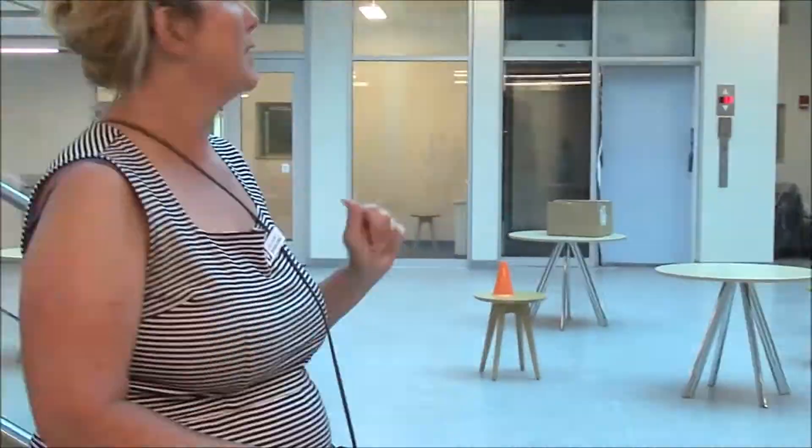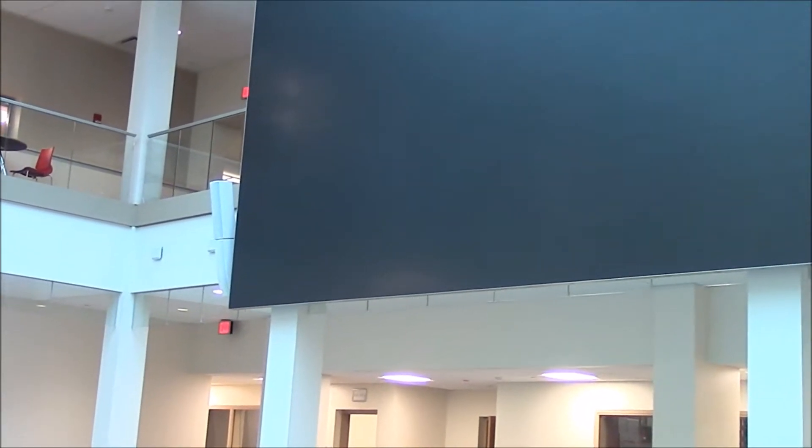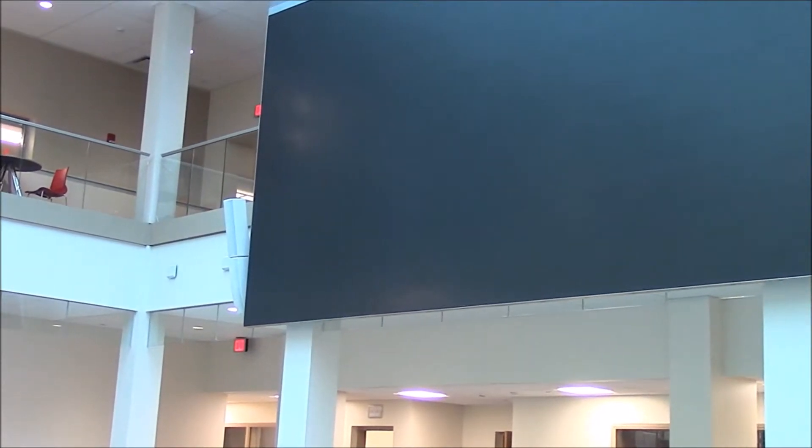The centerpiece of this is this room in here, and following this is kind of the fun part. This is a high-definition projection screen with over 4 million pixels. It has the ability to broadcast up to 9 different TV shows.